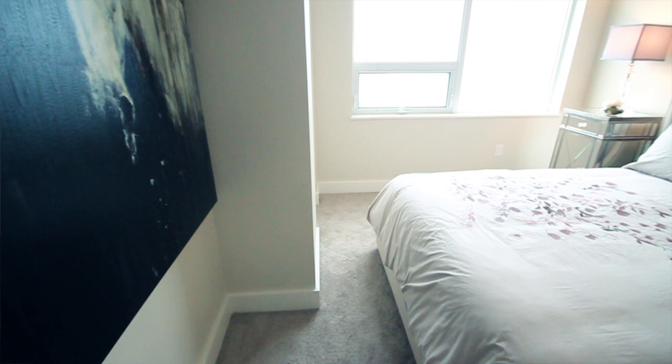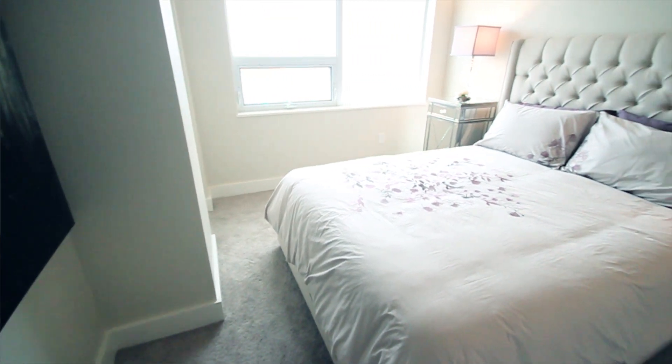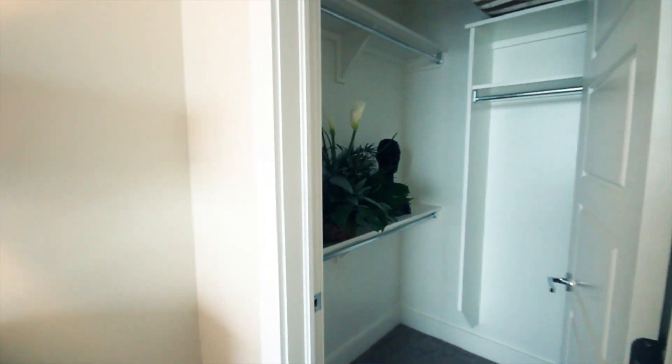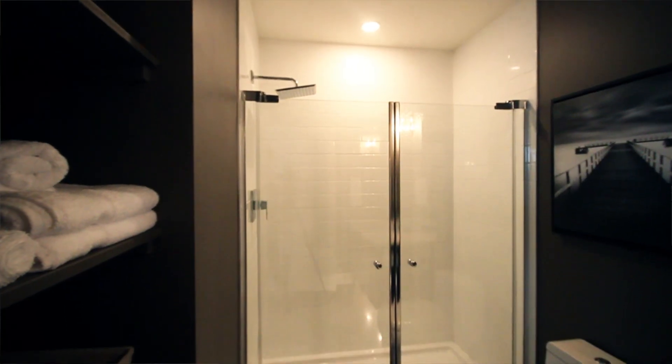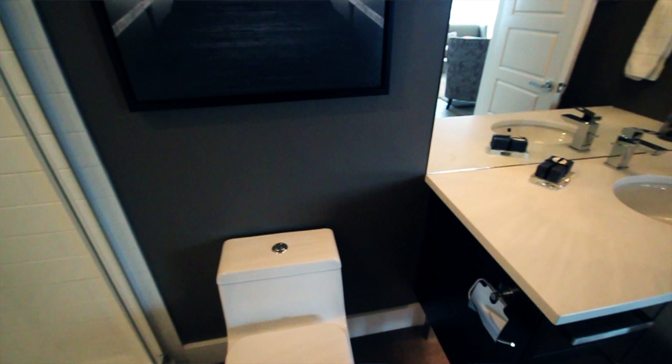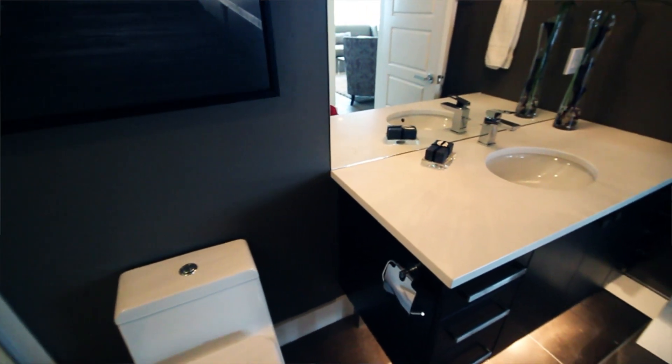The guest suite on the opposite end of the condo is a great retreat that gives you some privacy. It also has a walk-in closet and a view of the harbour as well. Across the hall from the guest suite is the main bath — a three-piece bath with a walk-in 36 by 72 inch shower, also with marble floors, and we've also used a bit of the lavender in those rooms as well.